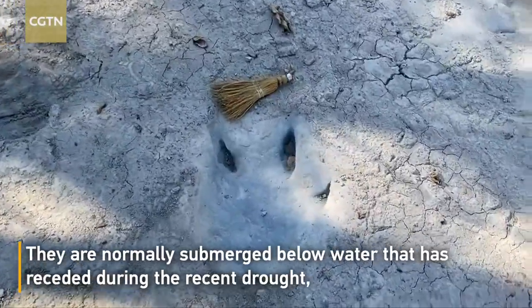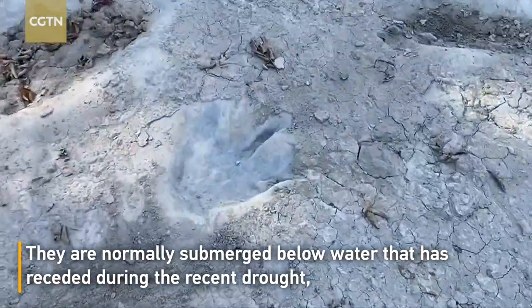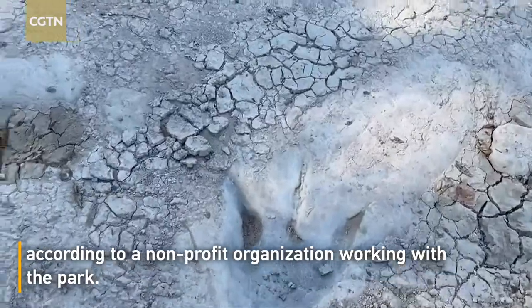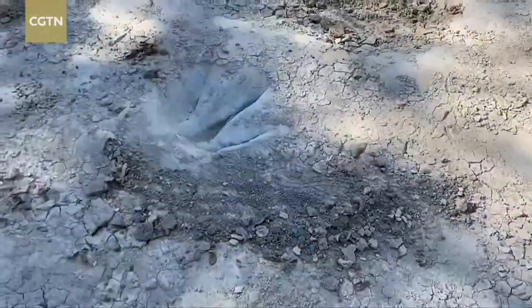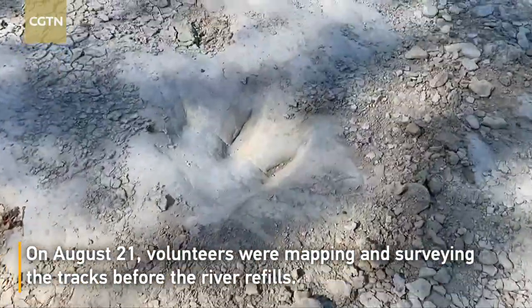Dinosaur tracks. These are awesome, awesome tracks. And these are normally under water, so you don't usually get to see these. It's shallow water, but they're usually covered in dirt and silt.